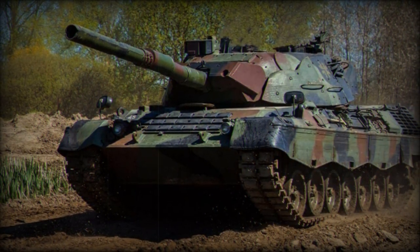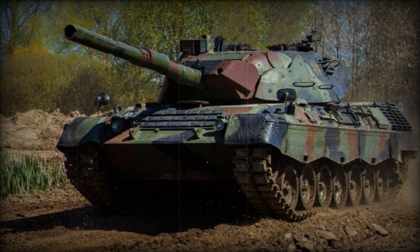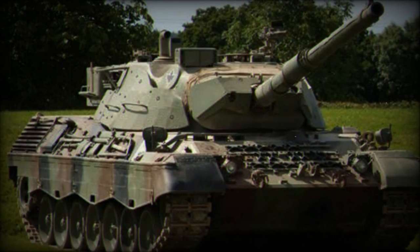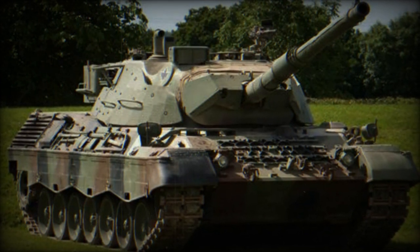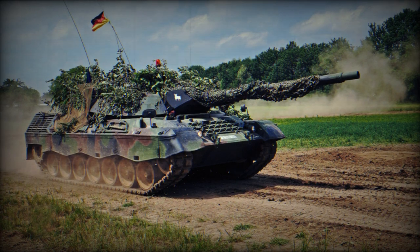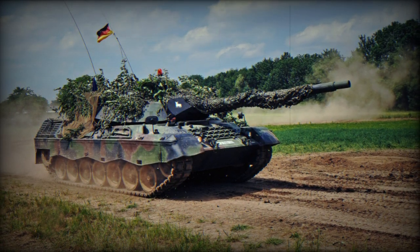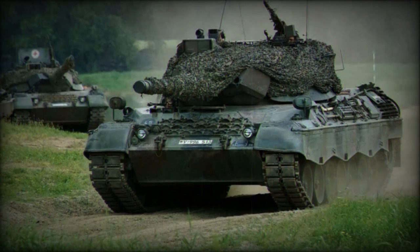It operates with a crew of four and can reach a maximum road speed of 65 km/h, with a range of 600 km on roads and 450 km off-road. The tank is powered by the MTU MB838CAM 500, a multi-fueled 10-cylinder engine producing 830 horsepower at 2200 RPM. Its transmission utilizes a ZF4HP250 planetary gearbox with a hydraulic torque converter, offering four forward and two reverse speeds.